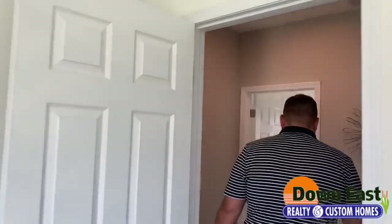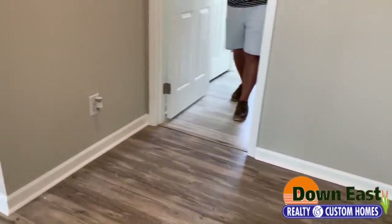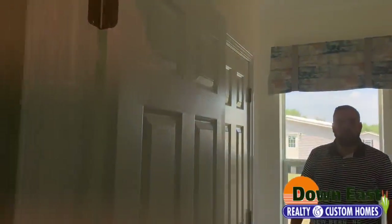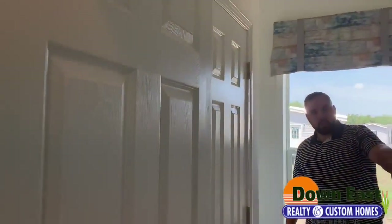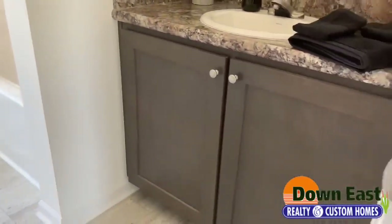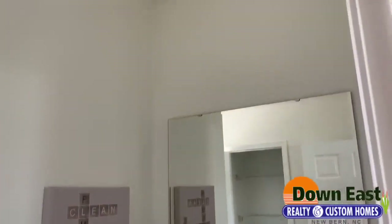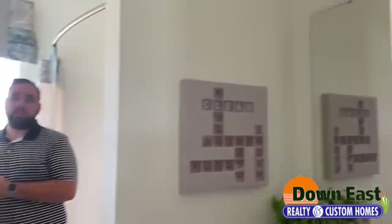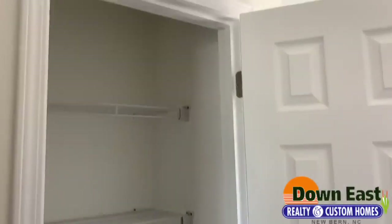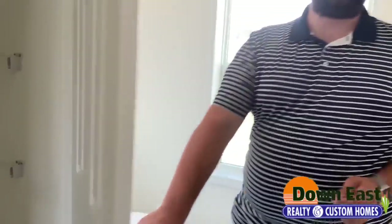As we come back through, we have the luxury vinyl plank heading into the bathroom. The second bath just makes a world of difference in this home. We have a separate vanity with soft-close doors, a porcelain sink, and a nickel-finish faucet. We also have a pretty decent-size linen closet in this home as well, so you have plenty of space to put your towels, kids' towels, beach towels, and extra bathroom supplies.